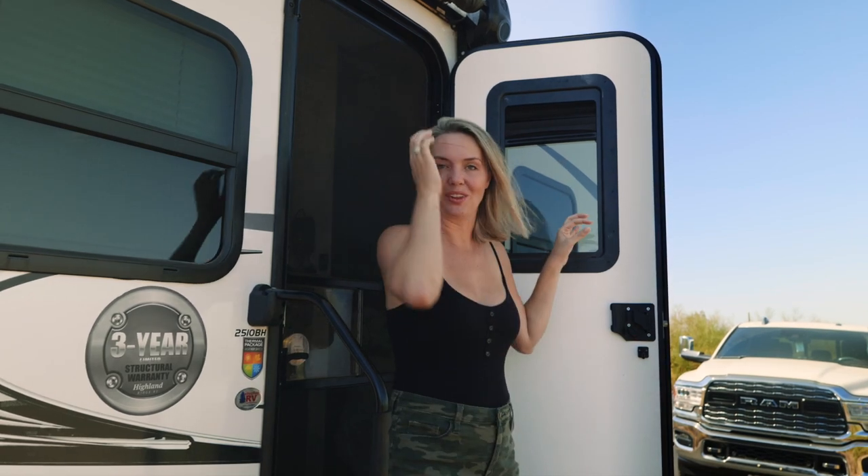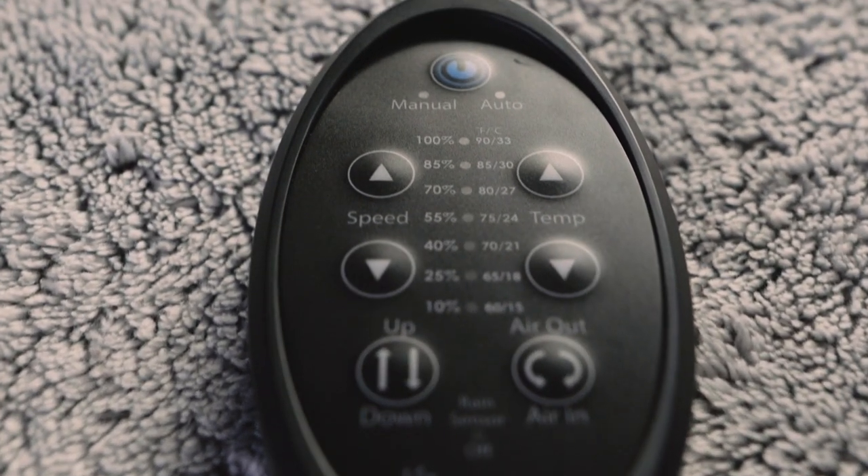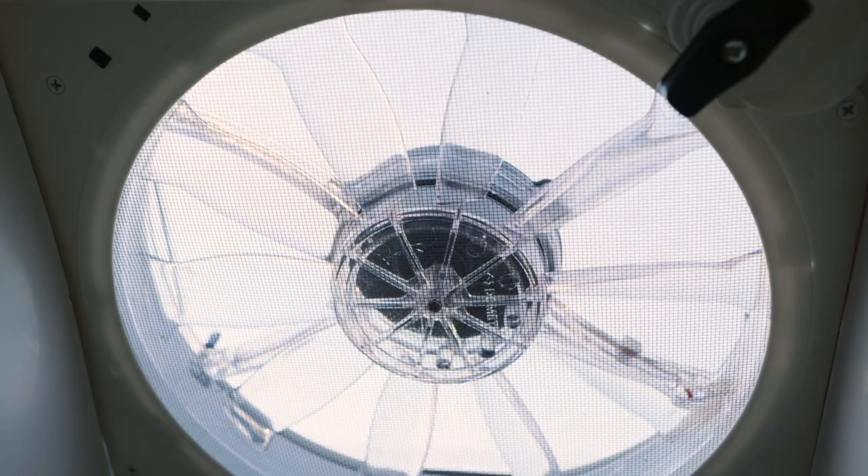Upgrade number three — earlier in Sedona we upgraded our existing vent and installed a Fantastic Fan. The great thing about this fan is it comes with a remote control so we can control it right from bed. It has a built-in thermostat to set a temperature and the fan adjusts automatically. One button opens the lid automatically, and it has rain sensors — if it starts raining, the lid closes. It also has reversible airflow, so we can suck air in or out. When we're dry camping it runs off 12 volts, and at full speed it provides airflow on our faces while sleeping. We love it.